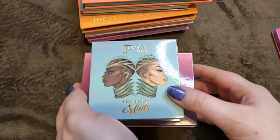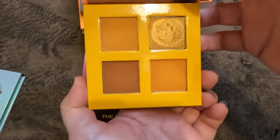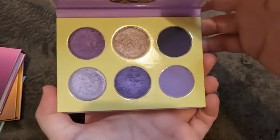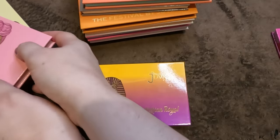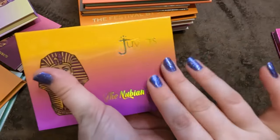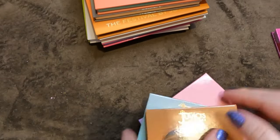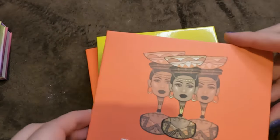Moving on to Juvia's Place — I think some of these will be going. The Rebel Mints and the Rebel Honey — I'm going to be decluttering both, I just don't reach for them. The Berries and the Violets — decluttering. Sweet Pinks — decluttering all of those. The Nubian Royal, however, I have a soft spot for so I'm keeping that.